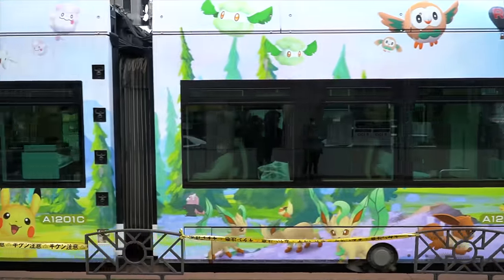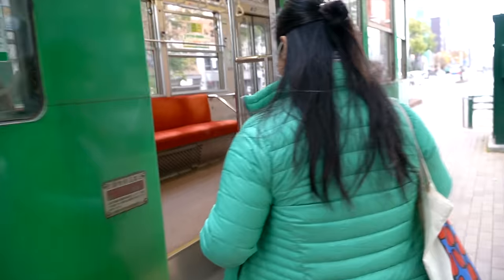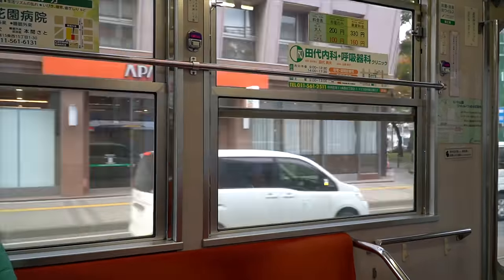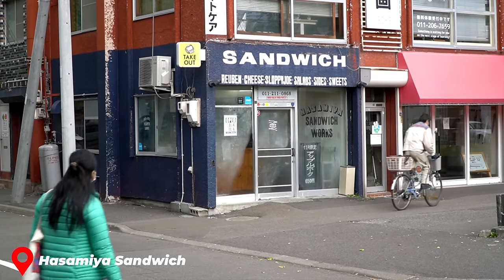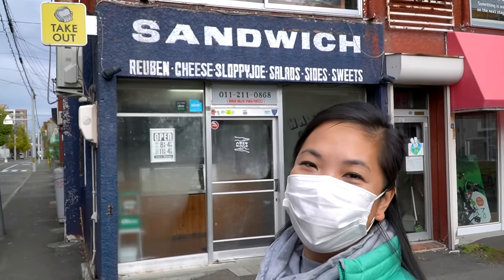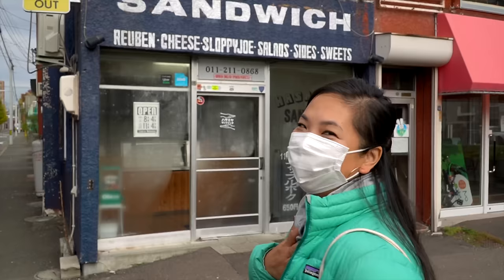Sapporo has this really awesome above-ground tram system that just goes in a loop and supposedly takes you to all the places you want to go. It only costs 200 yen — that's like a dollar fifty, maybe a dollar. I love this place already. It says 'broken English spoken perfectly' — it's my kind of place.